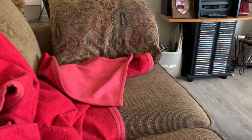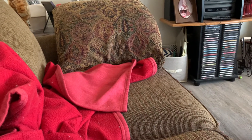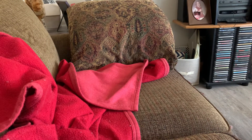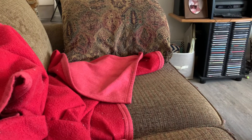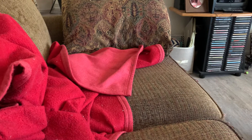Hey everyone, happy Saturday! I've got a few little hauls here. I went back to the gym — I went Thursday and Friday — but I also went to Tuesday Morning, which is right beside the gym I'm going to, and I found a few things. Nothing spectacular like we used to get, but still some good finds.